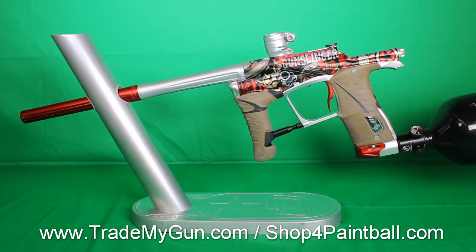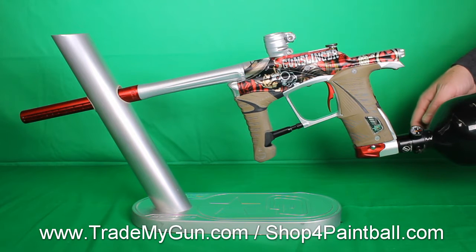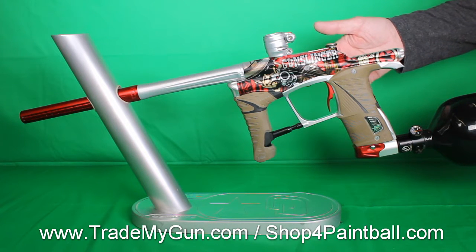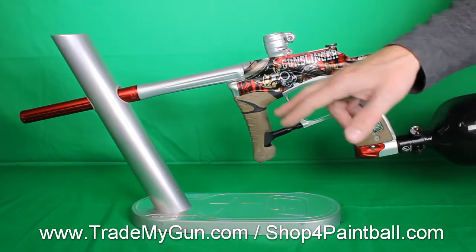Here at Trade My Gun, we've got another super nice one — this is a Gunslinger LV-1 Planet Eclipse. It's a GI Sports Trade My Gun exclusive gun. Only 24 of these guns were made, no more will ever be made. It's got a custom grip kit.